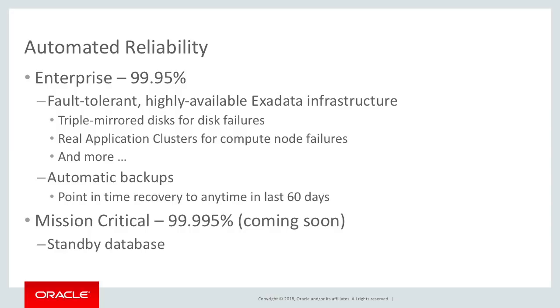It includes a lot of proven features to deliver resilient databases. Built into the service, we take backups automatically. We keep 60 days of backups, and you can restore your data warehouse to any point in time within those 60 days.